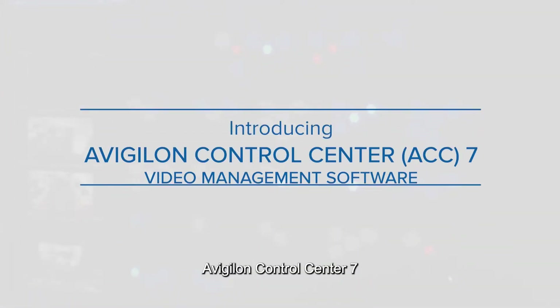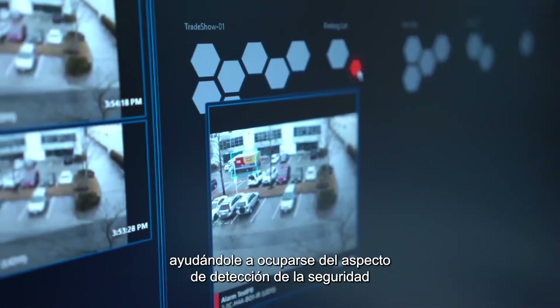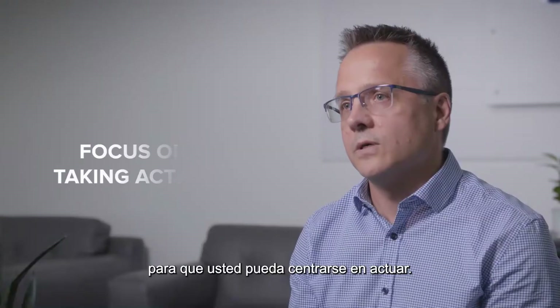Avigilon Control Center 7 is a video management software that's changing the nature of video security by helping take care of the detection aspect of security, so you can focus on taking action.